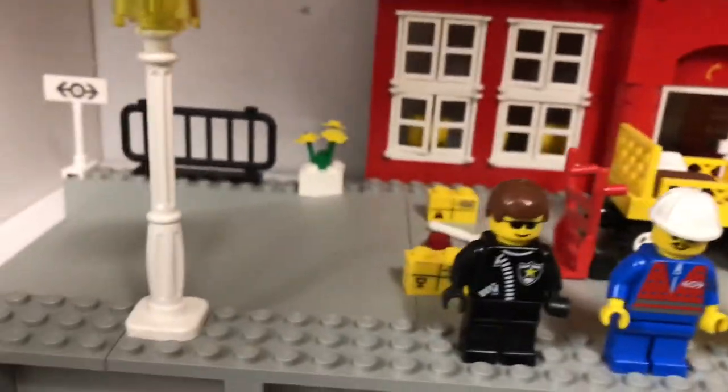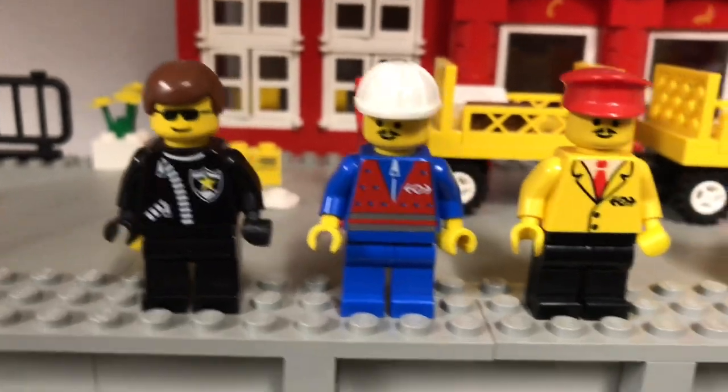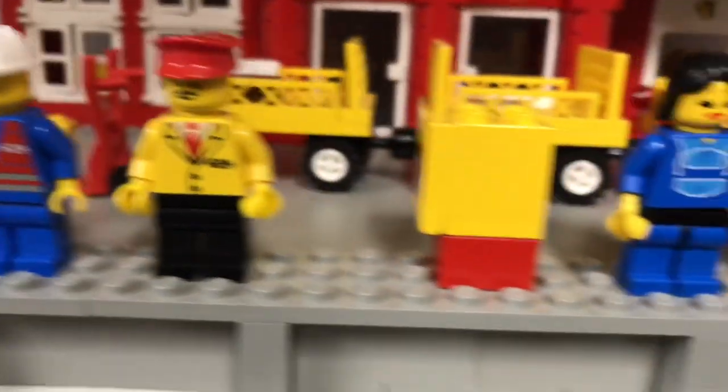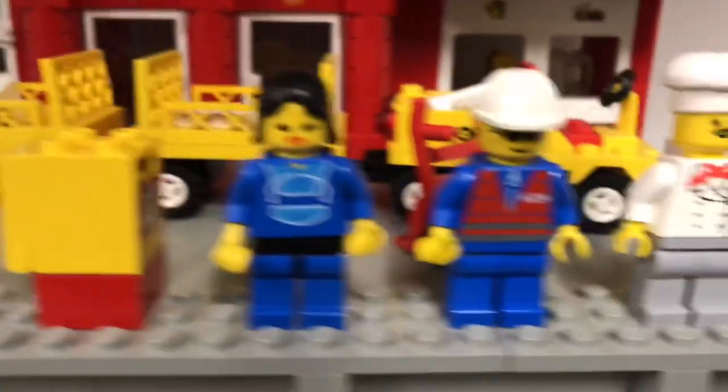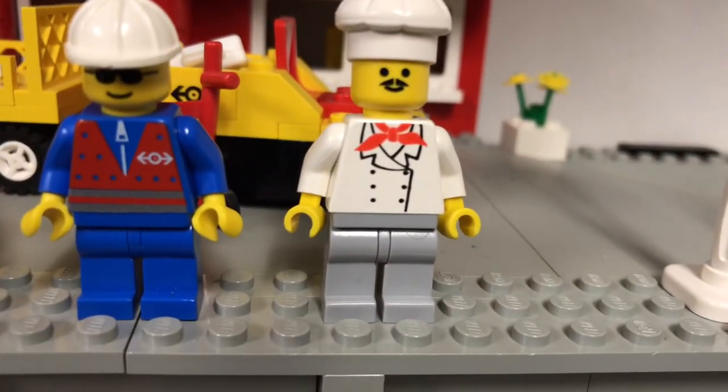Let's just show you the things that you get. We get these cool minifigures — we got the cop, we got the Paradisa mustache guy, another Paradisa mustache guy, the Paradisa girl, and the cool glasses guy. What is with all the Paradisa mustaches?